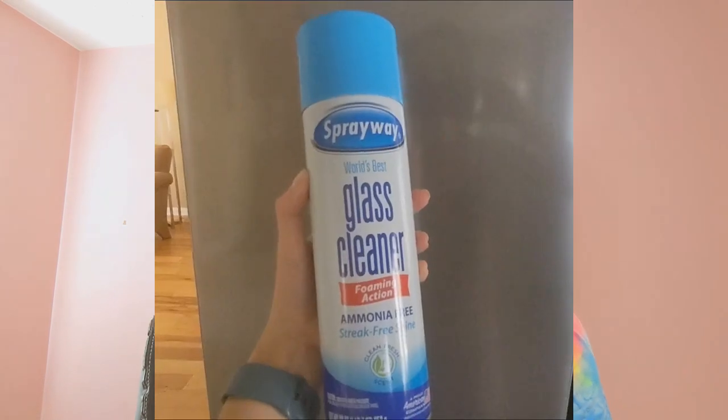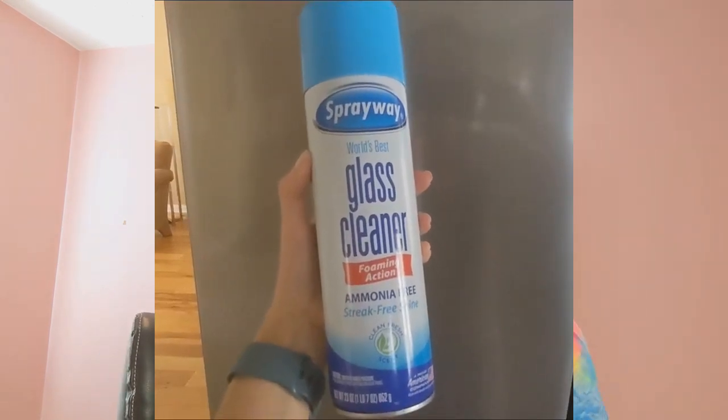The next surface I want to talk about is glass. This glass cleaner is amazing. I use it for mirrors and windows, but I also use it for chrome and stainless steel and it really shines everything. I use it on my fridge, my stainless steel dishwasher, and garbage can.